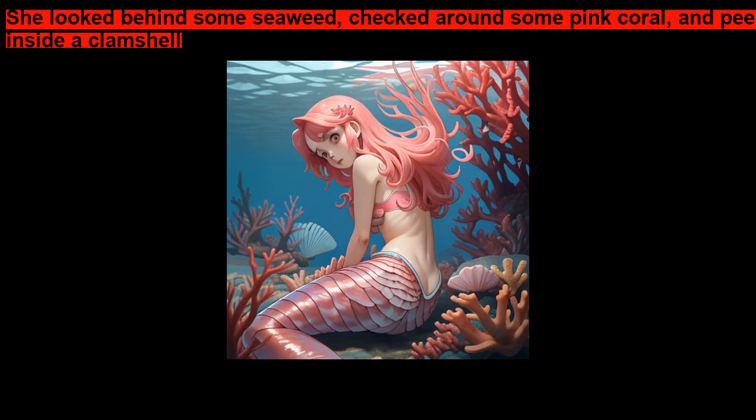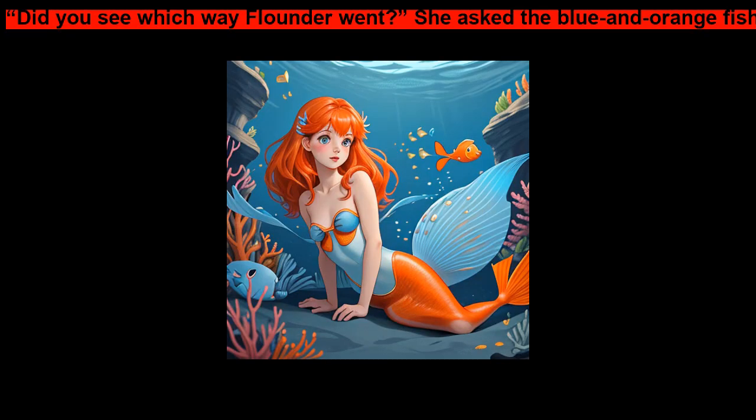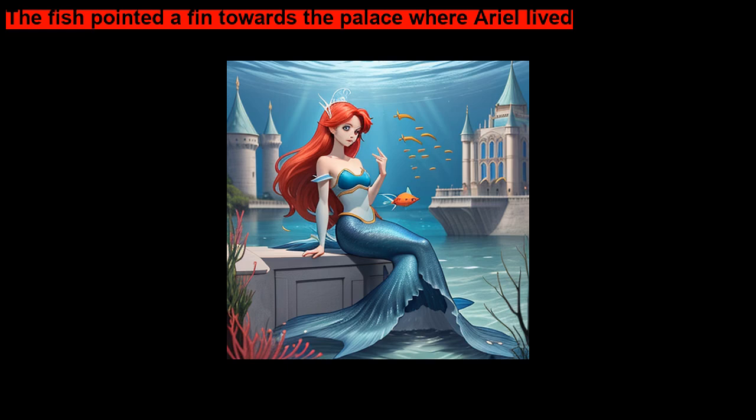She looked behind some seaweed, checked around some pink coral, and peeked inside a clamshell. Ariel didn't find the yellow and blue striped fish, but she did find another little fish. Did you see which way Flounder went? she asked the blue and orange fish.